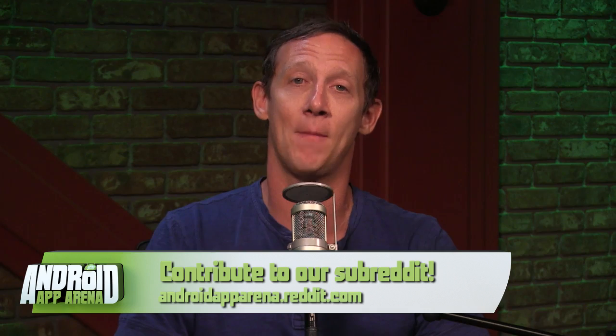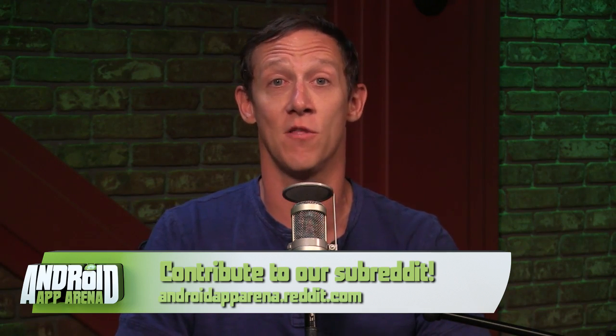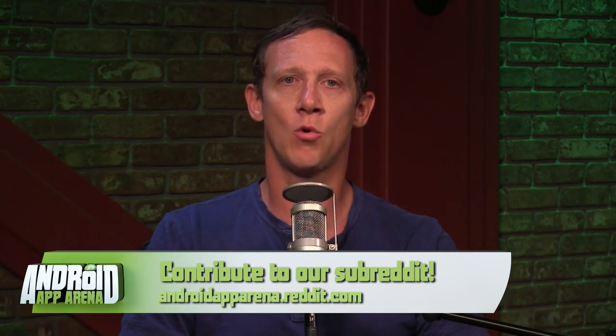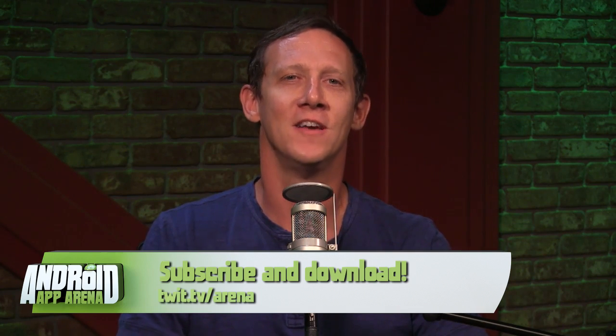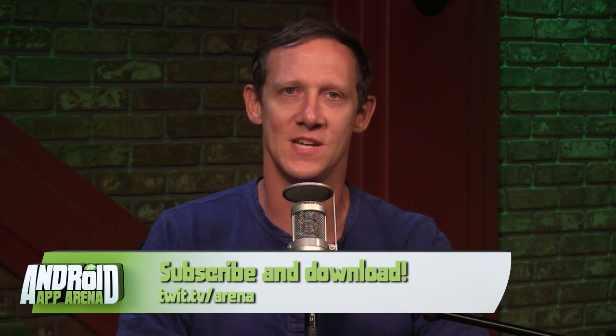Send me your favorite apps and categories to arena@twit.tv, or post them to the subreddit at androidapparena.reddit.com. The show records live every Wednesday around 4:30 PM Pacific following Tech News Tonight at live.twit.tv. If you can't make the live taping, the show will appear later that evening in the feeds and on the show page. The one URL you need to remember: twit.tv/arena. That's it, folks — thank you so much for joining me today. My name is Jason Howell and I will see you next week in the arena.